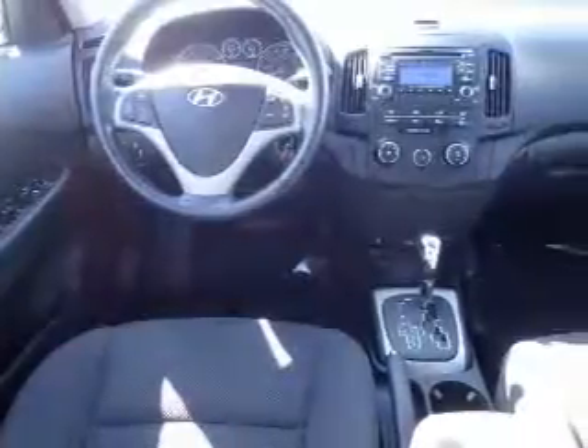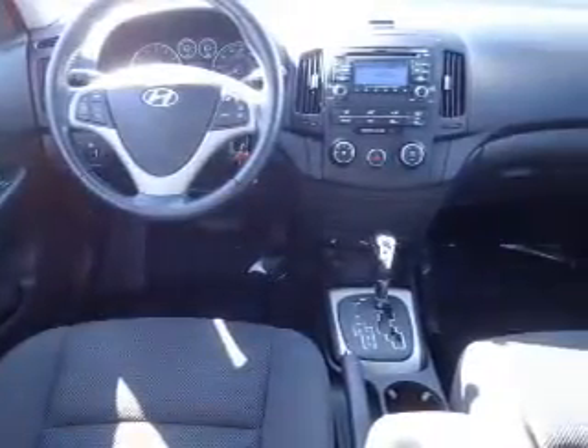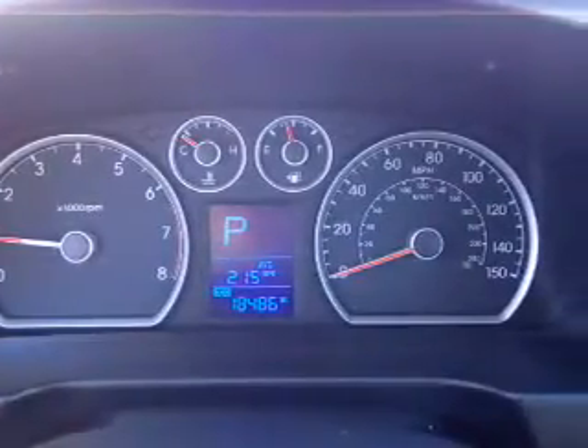Inside you'll find curtain head airbags, front airbags, side airbags, child safety locks, a trip computer, child restraint seats, anti-theft system, power outlet, a multi-function remote, and air conditioning. Rest easy knowing this vehicle comes with a Carfax Vehicle History Report from Carfax.